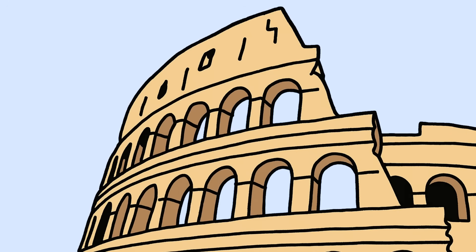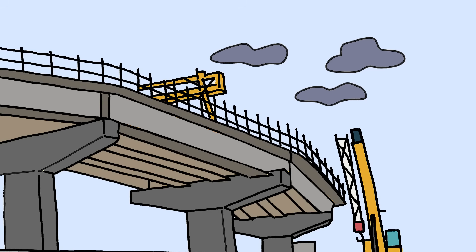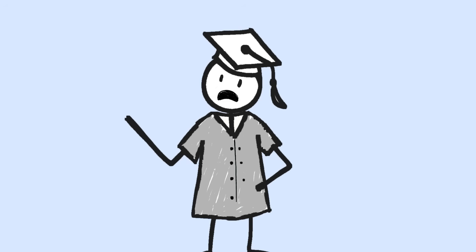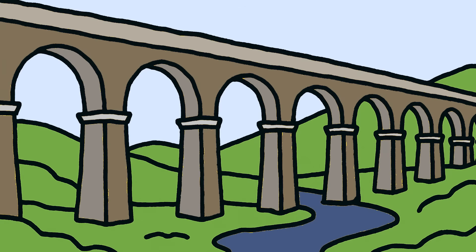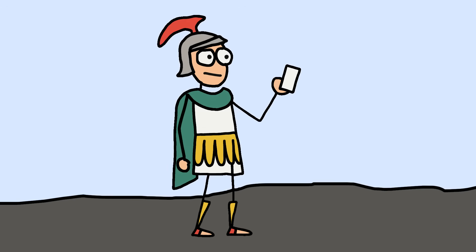Number 5: the Roman self-healing concrete. Roman concrete structures have been standing for over 2,000 years while modern highways start cracking after 20. For centuries, engineers assumed Roman concrete was just inferior to modern versions — after all, we have sophisticated chemical additives, precise mixing ratios, and quality control. But Roman structures like the Pantheon and aqueducts are still standing strong, while modern concrete bridges need constant repairs. It's like finding out that ancient Romans had better smartphones than we do.